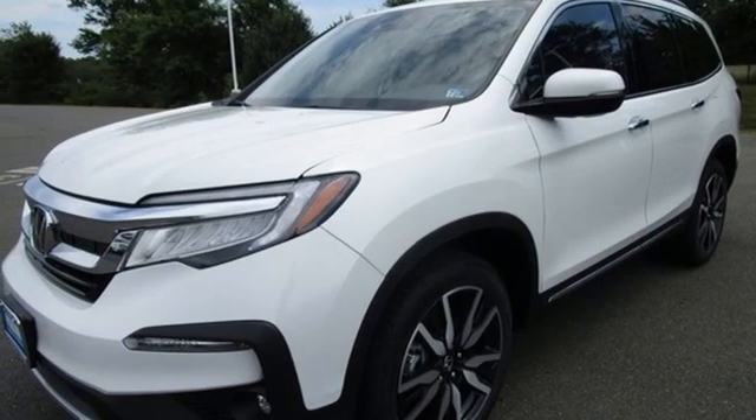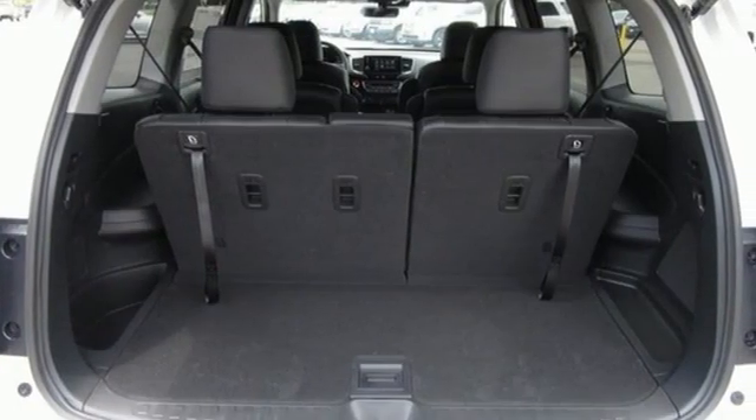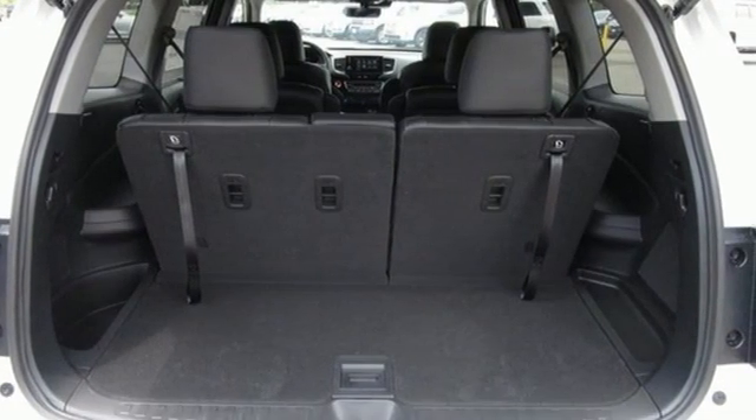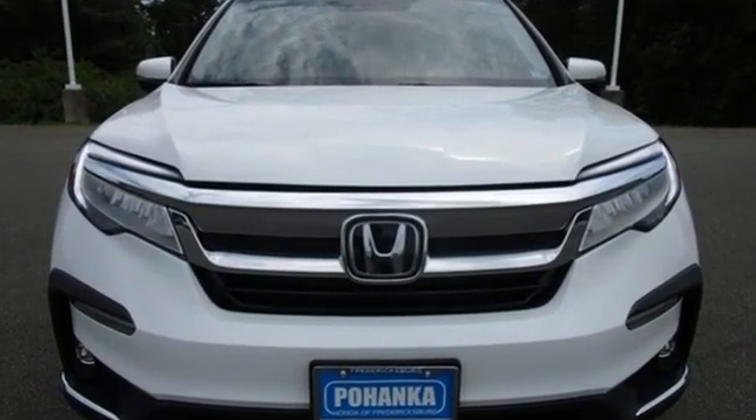Entertainment system with Blu-ray, hands-free liftgate, remote engine start smart device, and V6 engine. Honda has a world-renowned reputation for reliability. There's even more to see in person — take it for a test drive today.